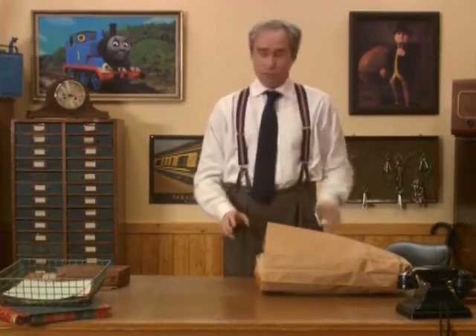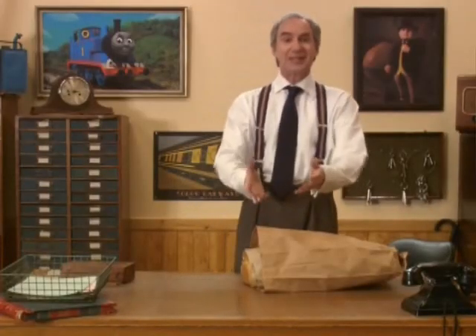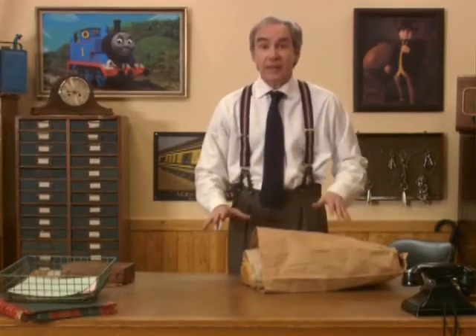Our locker room is where we come to get ready before we start our busy day out on the tracks, and it's where we come at the end of the day before we go home to bed. Now, I have a very important job to do today with Thomas — we have lots of wood to deliver all over the island. It's going to take all day, so I need to get ready. You can stay and help if you'd like! The first thing I need to do is make my lunch. Why don't you go and visit Toby, our steam tram — he's about to get a surprise too.